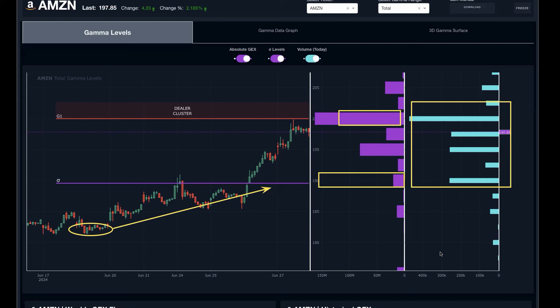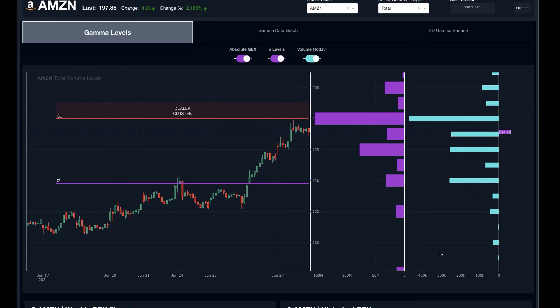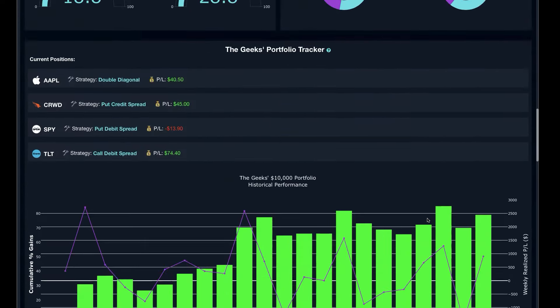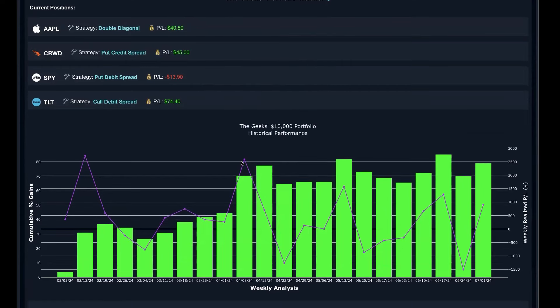Even today we still have pretty good volume at these levels, which really caused this last leg this morning to ultimately tag that 200 level. You can see it did take a few days for this to play out — there was a bit of a consolidation period — but once it really began to ramp and break out, that 190 and 200 strike basically served as our target points.